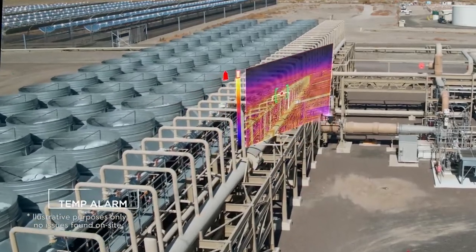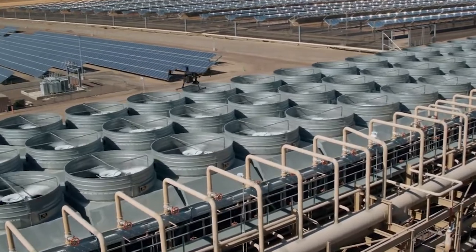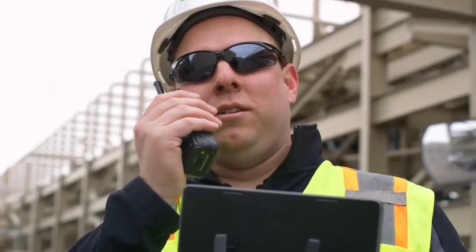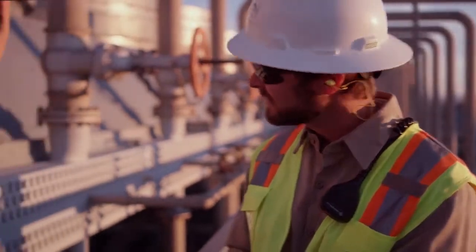Immediately identify what's important with temp alarm, alerting you of any objects exceeding a set temperature limit. When inspecting our equipment, it's important that we identify overheating components prior to failure. With the XT2's advanced radiometric settings, we're able to fly in close and scan the area in detail for any potential hazards. After a few adjustments on the DJI Pilot app, the XT2 will alert us if there is a component that requires maintenance.